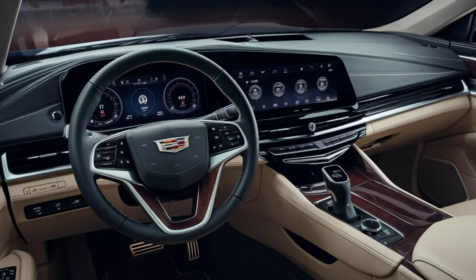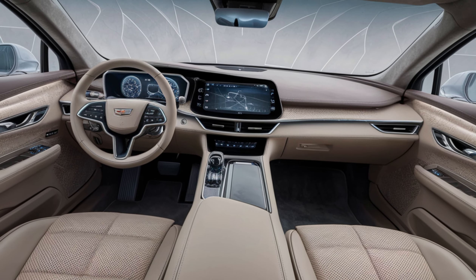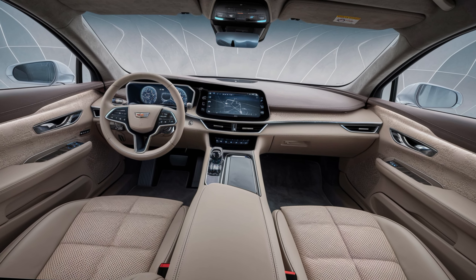But it's not just about aesthetics. There's ample space here for both passengers and cargo, making the Fleetwood Brougham a perfect choice for long journeys or special occasions.